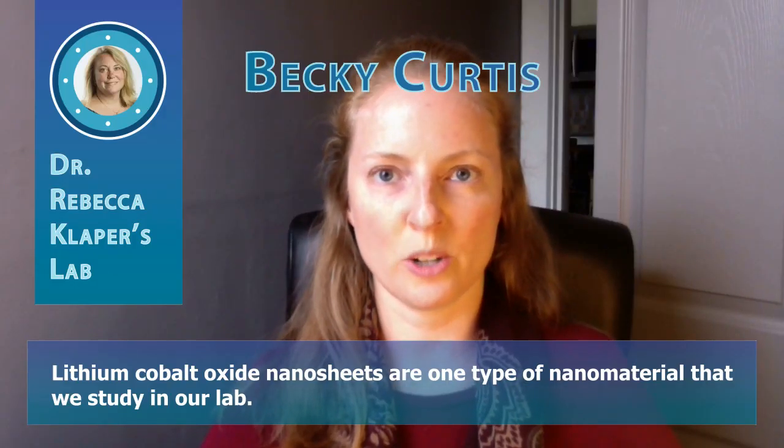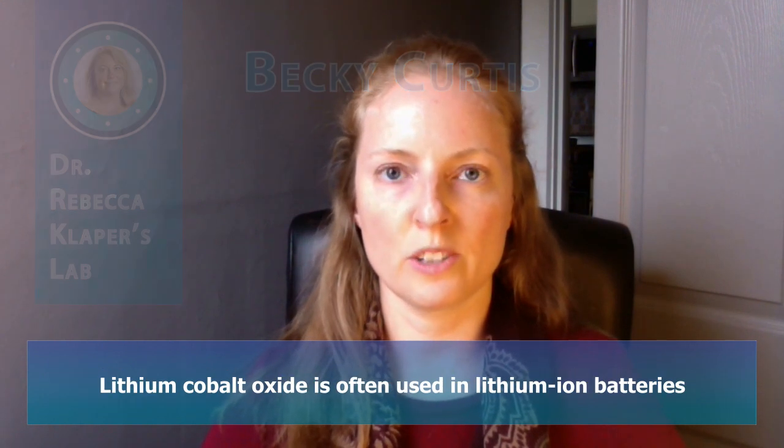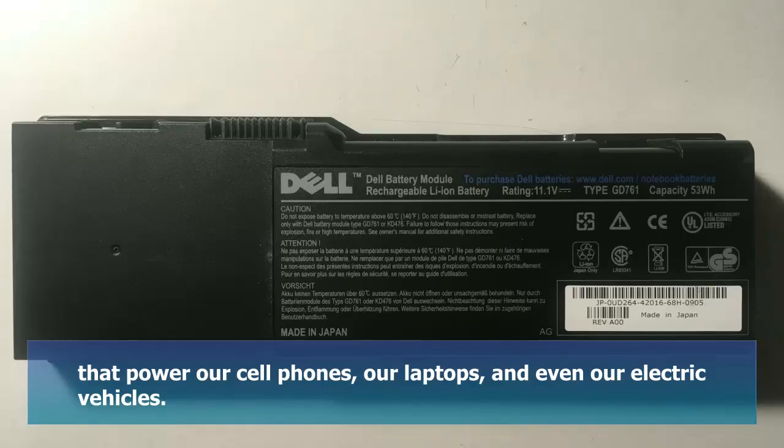Lithium cobalt oxide nanosheets are one type of nanomaterial that we study in our lab. Lithium cobalt oxide is often used in lithium-ion batteries that power our cell phones, our laptops, and even our electric vehicles.